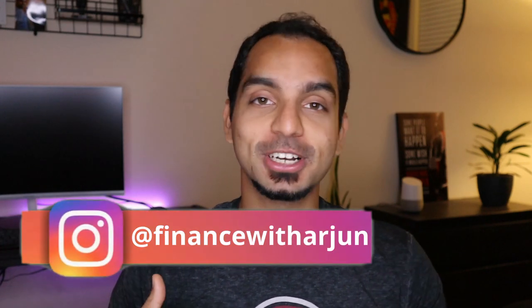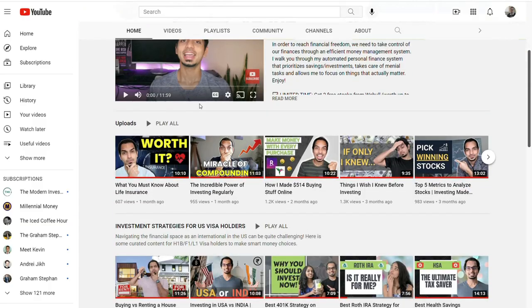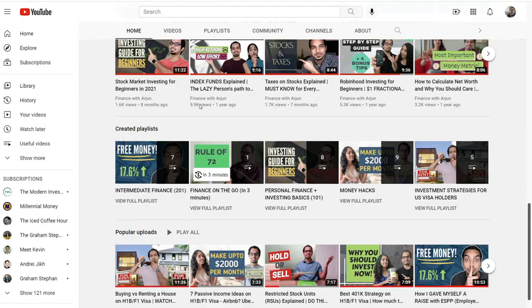Hey everyone, hopefully you still remember this face — I know it's been a while, sorry about that. But I am back today with a new video. For those of you watching me for the first time, my name is Arjun, and on this channel I make videos about personal finance, investing, crypto, credit cards, and all of that fun stuff.